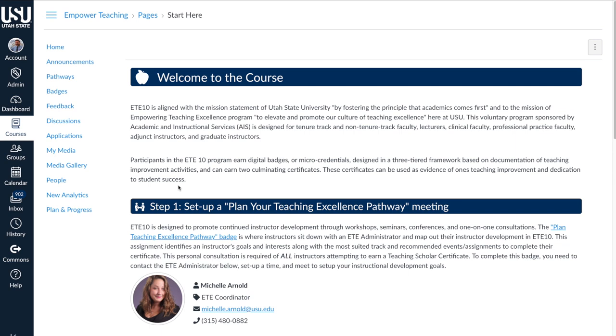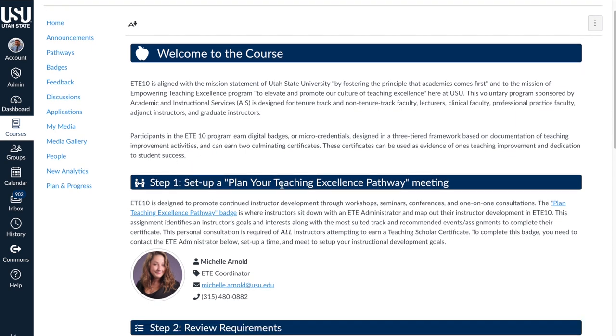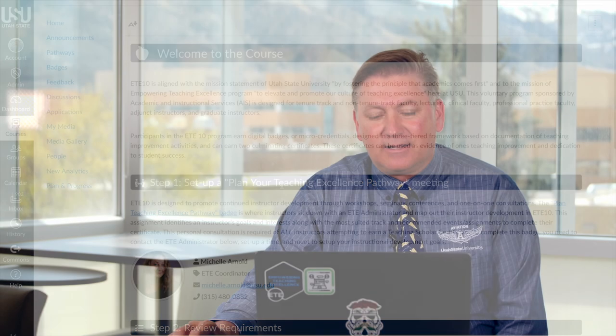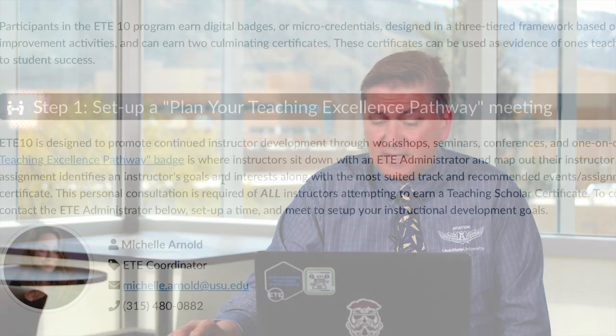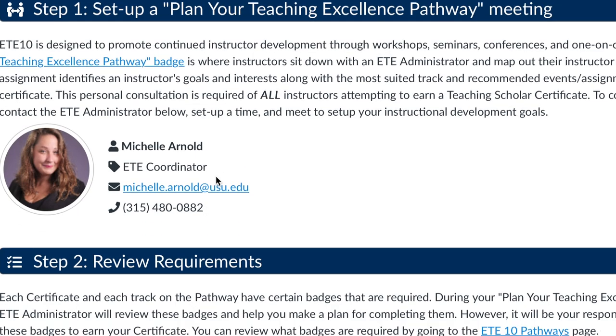We always start with 'Start Here.' As you come to this page, you'll see step one is to plan your teaching excellence pathway. This PYP is the first badge you'll want to complete for any track and any program we talk about. You'll meet with Shelly Arnold by virtual Zoom or in person, and she'll go over this process in much more detail about how to accomplish the ETE 10 process.